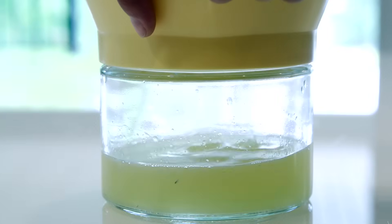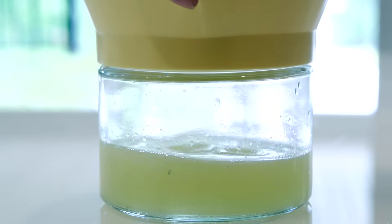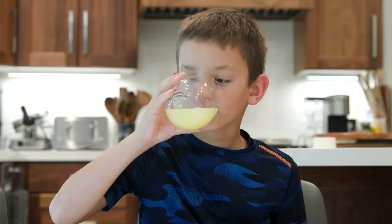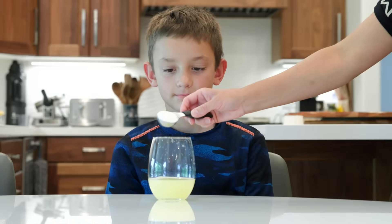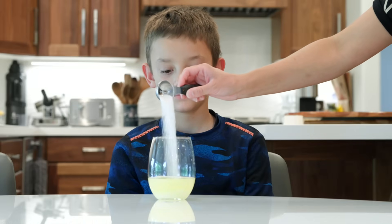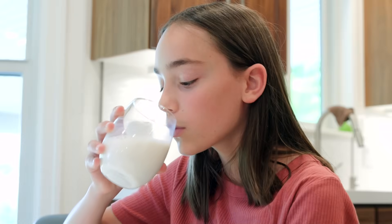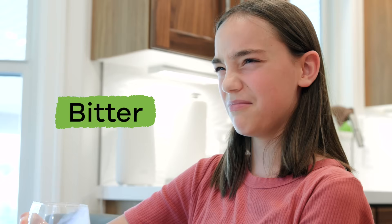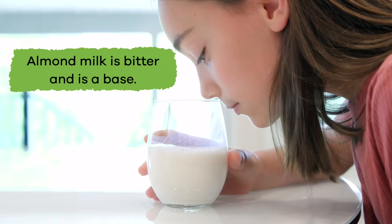Let's start by comparing how each liquid looks. The lemon juice is pretty clear and yellow, and the almond milk looks cloudy and is more of an off-white color. Can you tell this liquid is sour? Now he realizes why his mom always puts sugar in his lemonade — the lemon juice is too sour to drink all on its own. The almond milk is not sour, but it is definitely not sweet; it actually tastes bitter. The lemon juice is sour and is an acid; almond milk is bitter and is a base.